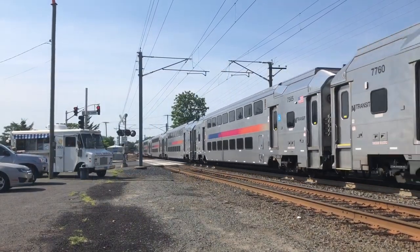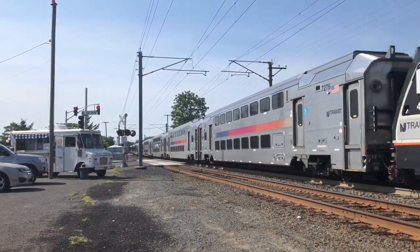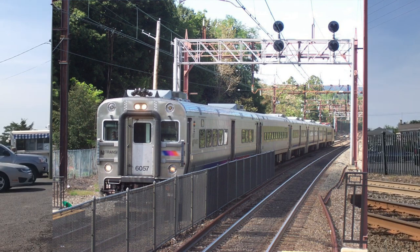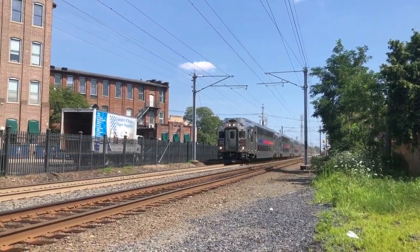New Jersey Transit is the main transportation corporation in the state of New Jersey. They operate multiple forms of transportation such as bus, light rail, and commuter rail services. Today we'll be focusing on New Jersey Transit's commuter rail division.